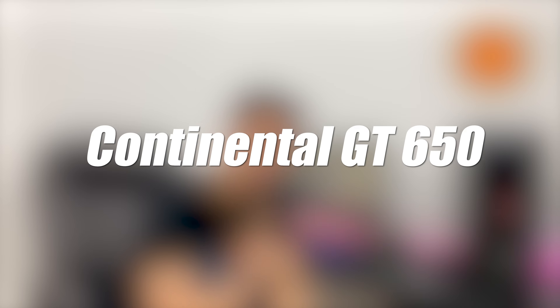Hey, what's up! Good morning, welcome back to our channel and welcome back to my new vlog. Royal Enfield has launched their two luxury segment bikes which are called the Continental GT 650 and Interceptor 650.